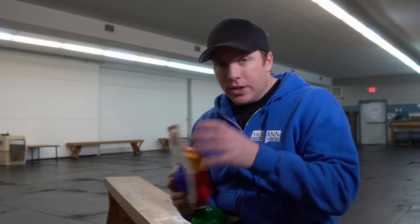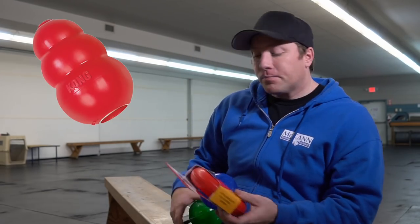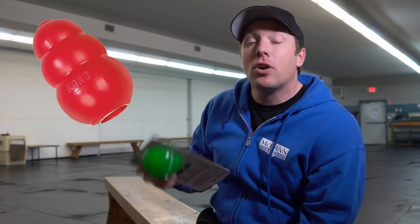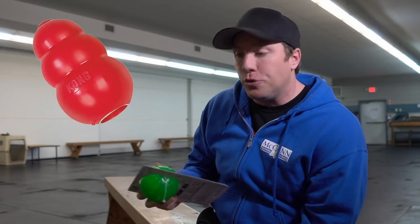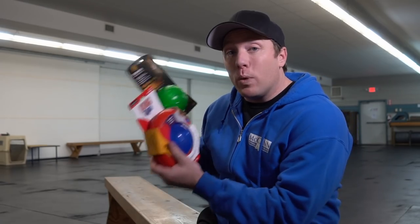Maybe something like the classic Kong — three sort of rings all together — requires less supervision. You can leave a Kong like that as a chew toy. But these food-dispensing toys are interactive toys — you're going to be playing with these with your dog.